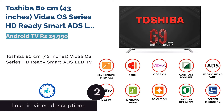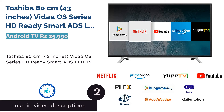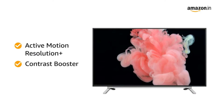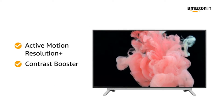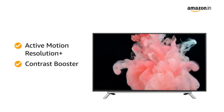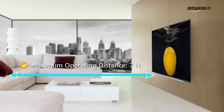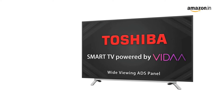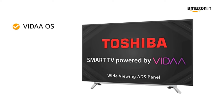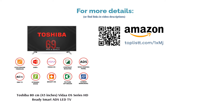The second product on our list is Toshiba 80 cm, 43 inches, with our OS Series HD Ready Smart Ads LED TV. Buy this Android TV from Toshiba that comes with a screen size of 43 inches. This Android TV is known for its HD Ready, 1366x768 resolution and is versed with two HDMI ports that allow you to connect your television with set-top boxes and gaming consoles. Moreover, the offered Android TV 43-inch comes with a 20W sound output and an ads panel.